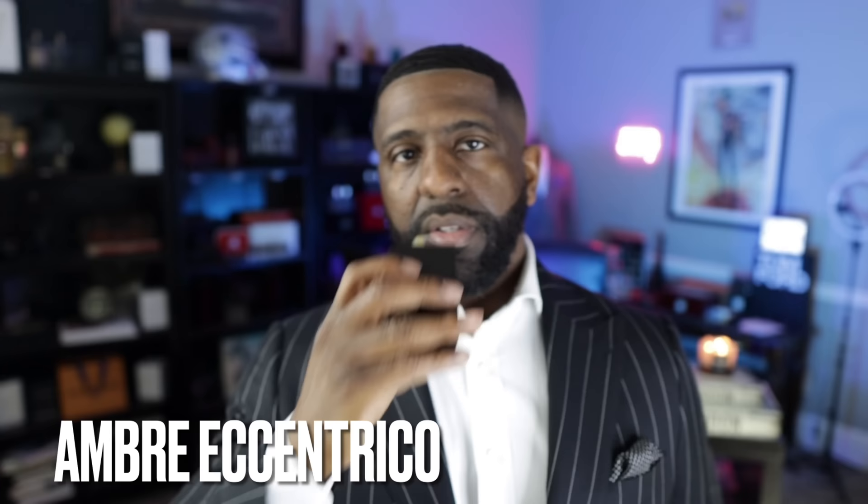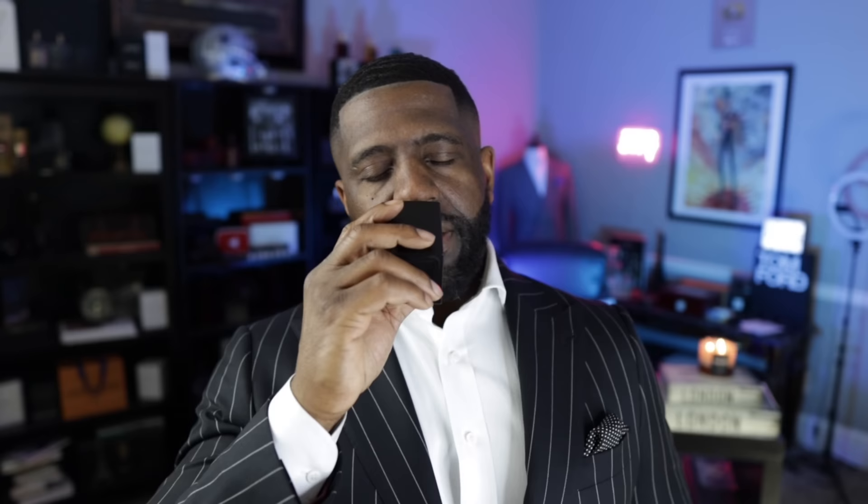Another gourmand lover's dream where tonka bean serves as the primary note to really sweeten up this composition — from the Armani Privé collection, this is Ombre Eccentrico. What you get here is amber, dried fruits, and of course tonka bean. This smells like some type of raisin bread pudding — that's exactly what comes to my mind with that tonka bean combined with the dates and dried fruits. This is just phenomenal. From Armani Privé, this is Ombre Eccentrico.